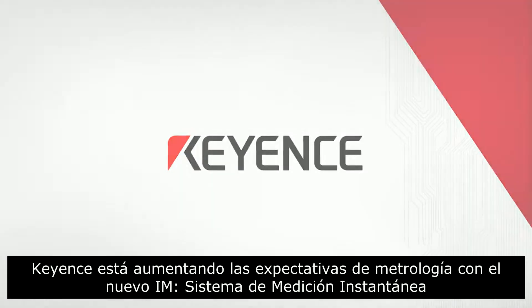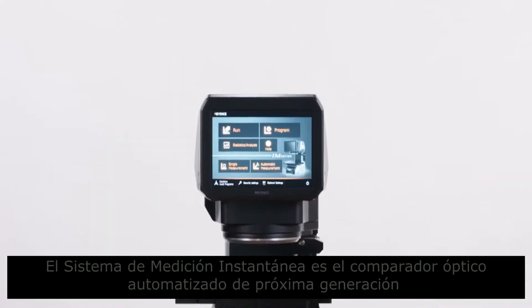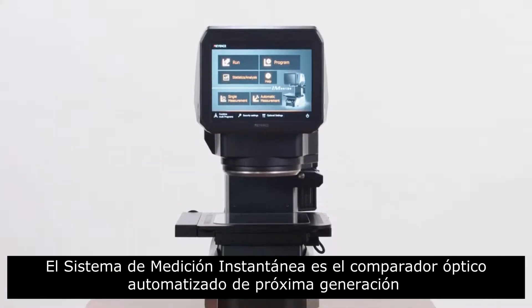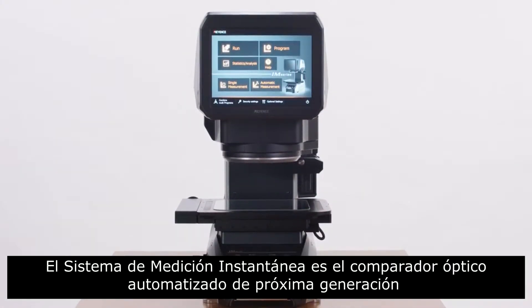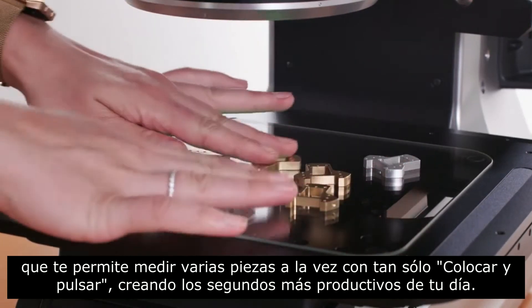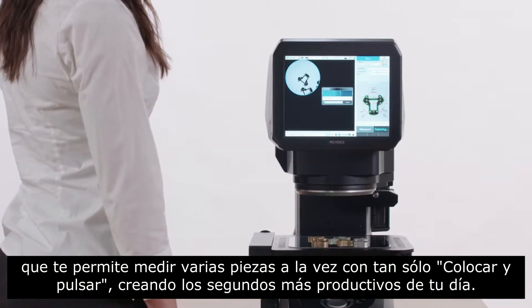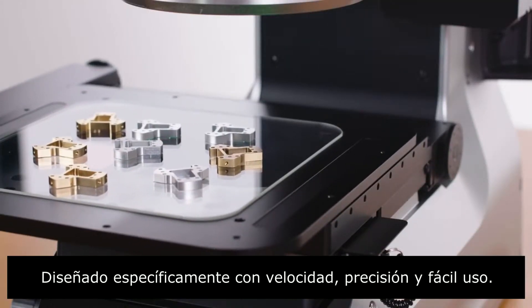Keyence has raised the expectations of metrology equipment with the IM series Instant Measurement System. The Instant Measurement System is the next generation automated optical comparator, giving you the capability of measuring all your part's features in as much time as it takes to push a button, making it the most productive few seconds of your day. Designed specifically for its speed,